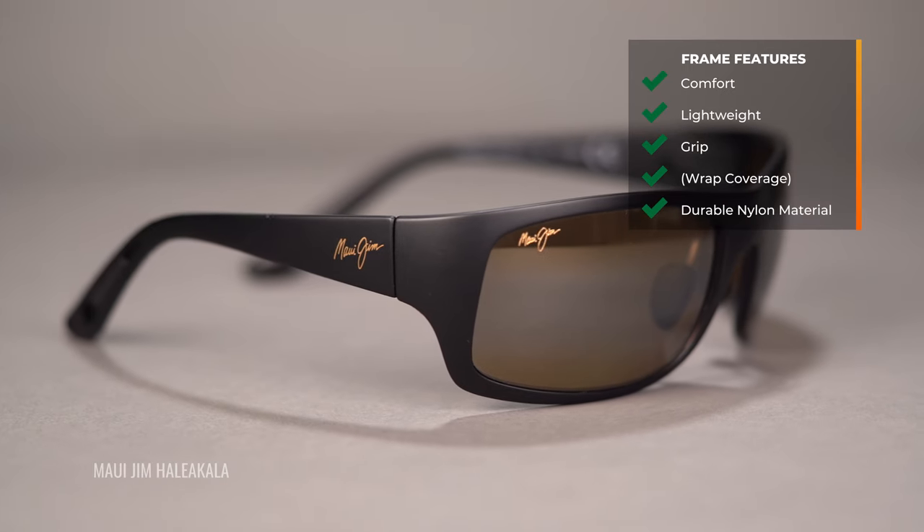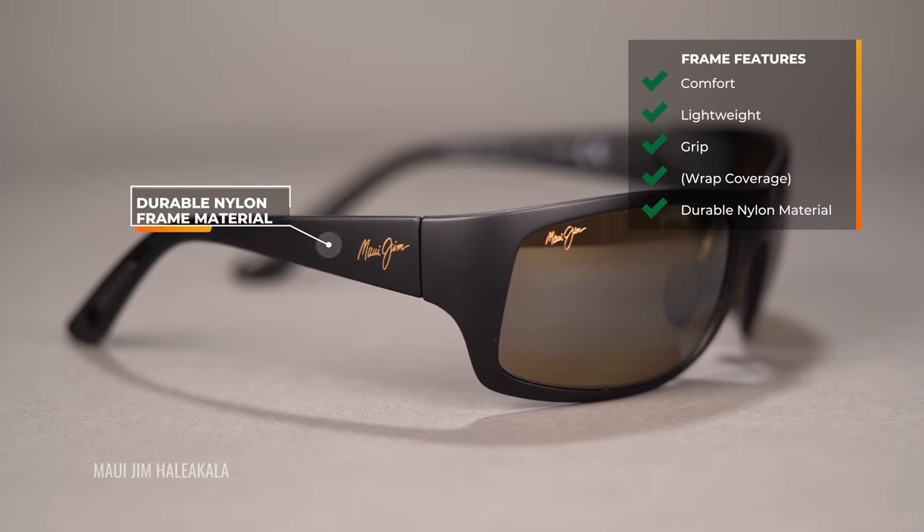Another thing I recommend is going with a nylon frame material. It is lightweight and holds its shape even in more extreme temperatures. It tends to be a little more comfortable, a little more forgiving, a little more flexible, but of course very durable — and that's a big deal as well.